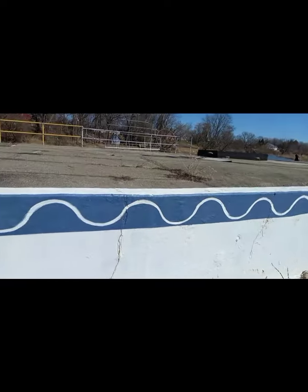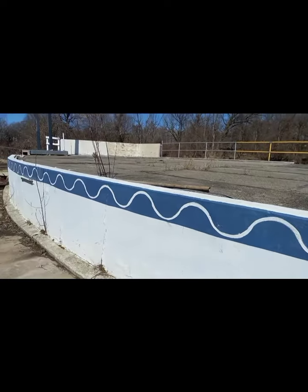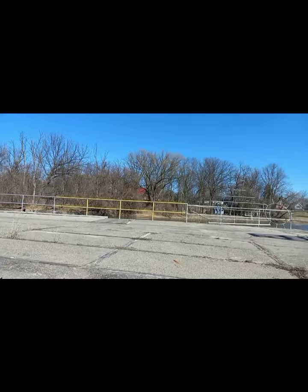Here is the front of the stage — it has a really neat old blue pattern, and these waves are kind of representing the river that is right behind there.